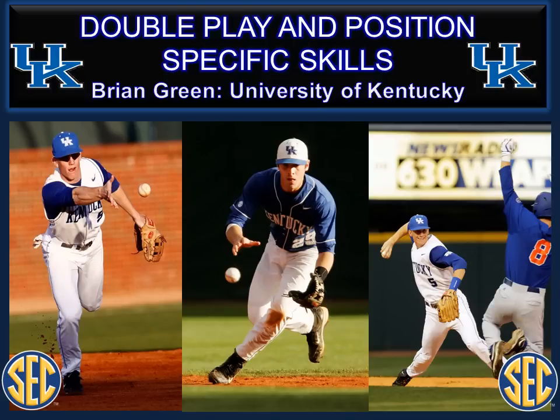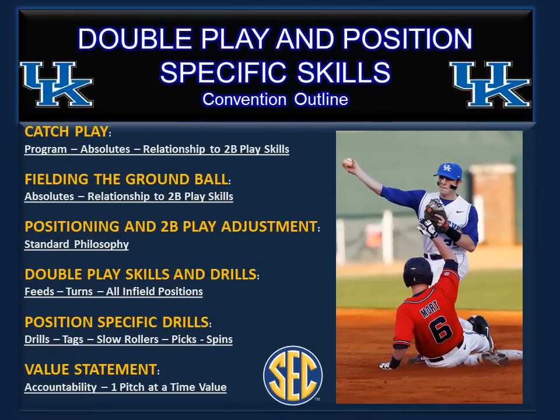Double play and position specific skills by Brian Green with the University of Kentucky. We're going to talk about six things that can affect your double plays positively: catch play, fielding the ground ball, the positioning adjustment that will make the turn the double play, double play skills and drills, position specific drills, and how you can use charts to positively affect your players' concentration skills.